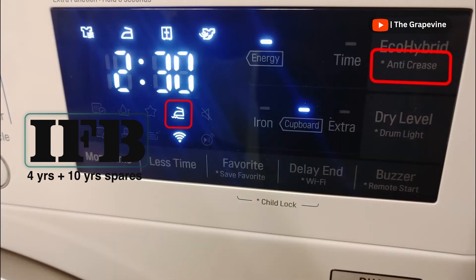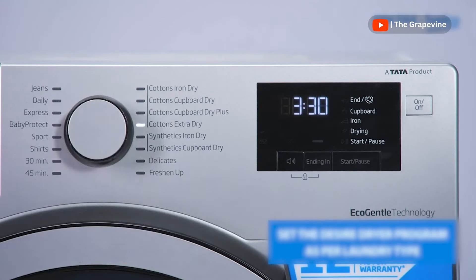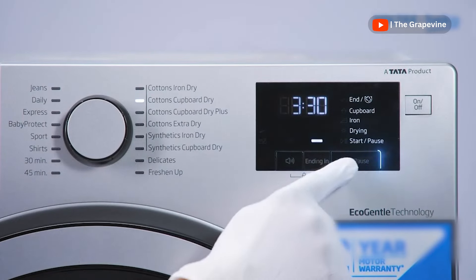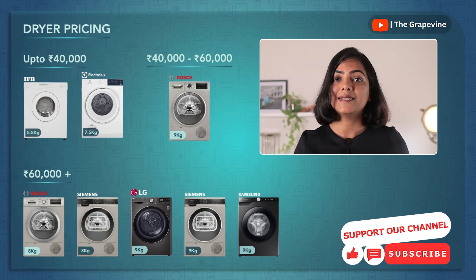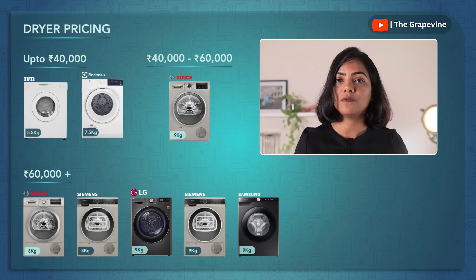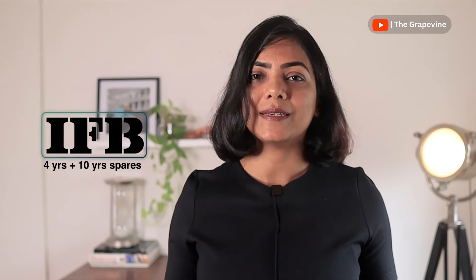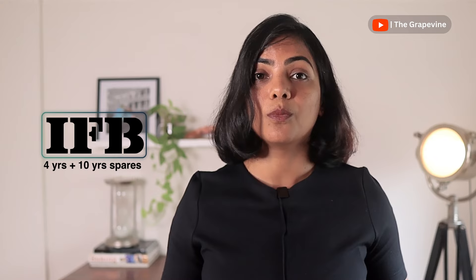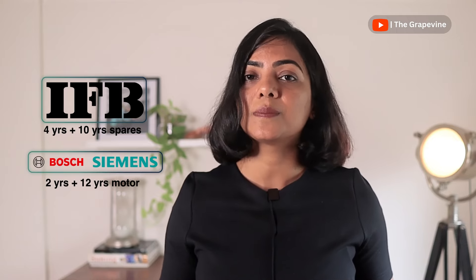All standalone dryers have an anti-wrinkle option, though clothes will be more wrinkled compared to air drying — however, it is better than what you get from washer-dryers. Program options range from 6 to 15, and Bosch and Siemens offer the most programs. Price-wise, heat pump-based dryers are the most expensive — LG and Samsung models cost upwards of ₹65,000. Vented dryers are the cheapest but require additional installation for vents. Condenser dryers are therefore a sweet spot. Warranty is generally 2 years with additional warranty on the motor; IFB offers the best — 4 years on the product with 10 years on the motor — while Bosch and Siemens offer 2 years on both the product and the motor.